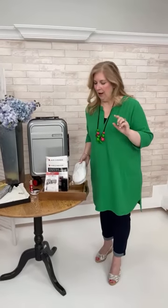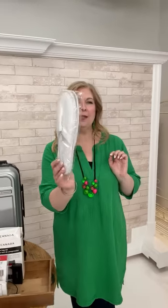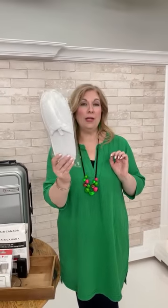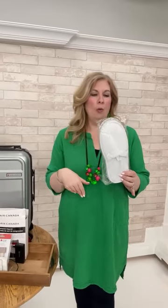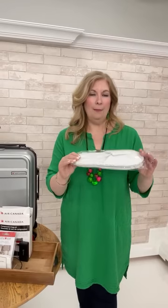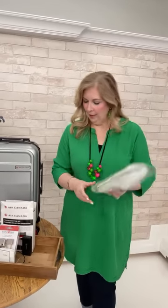The first tip: disposable slippers. These come in little bags in packages and Teresa throws them in her suitcase. Whether she's going somewhere hot or cold, she always likes to have slippers at the hotel. She doesn't even bother bringing them home — she just leaves them. She has packs and packs at home.